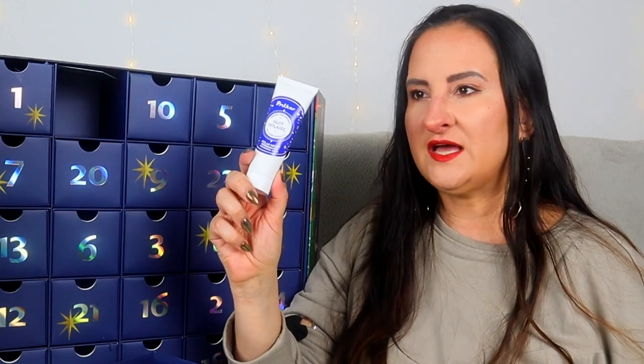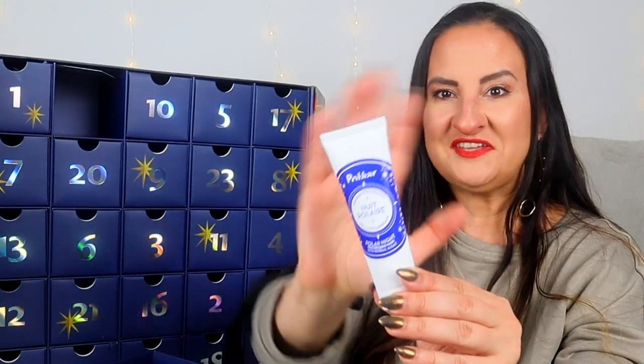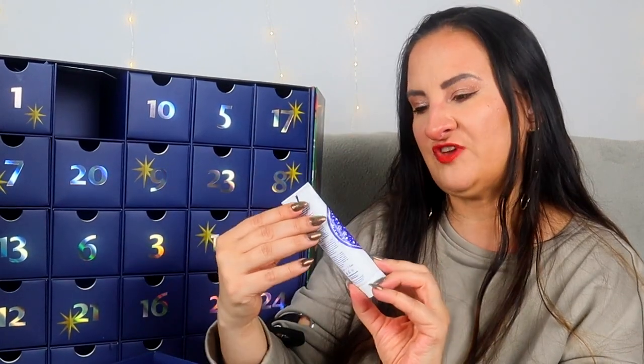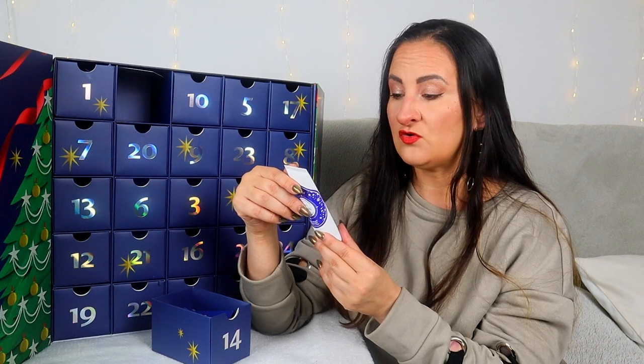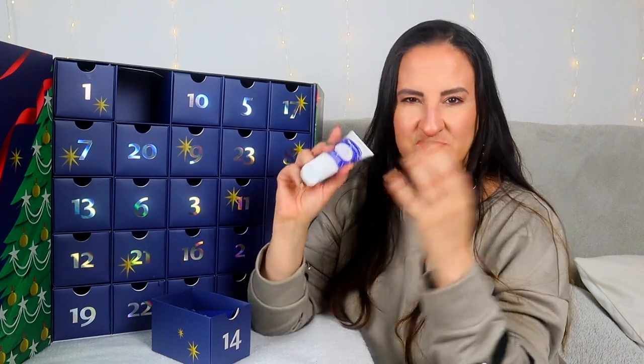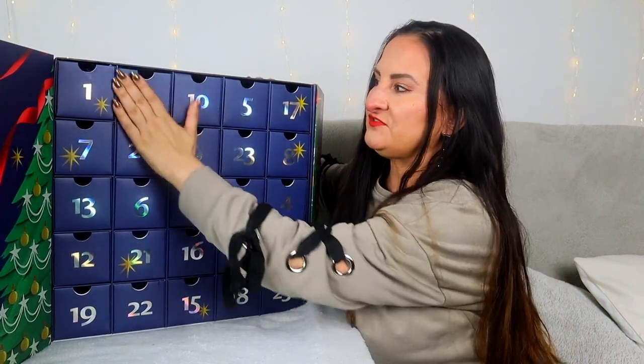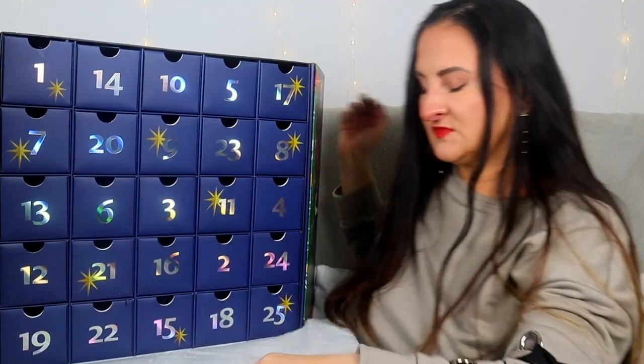Door number fourteen — my dream just came true, this looks very much full size. I really like this brand; I tried a couple of products a few years back and loved them. This is Polaar — Polar Night De-Stressing Mask with boreal algae, 50mls. You apply a thick layer on your cleansed face and neck two to three times a week, let the texture penetrate a few minutes, and enjoy your night — you don't have to rinse it off. Very exciting, and hopefully the sizes stay bigger as we approach day 25.